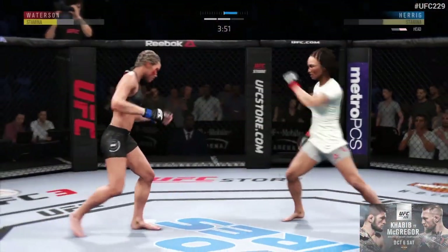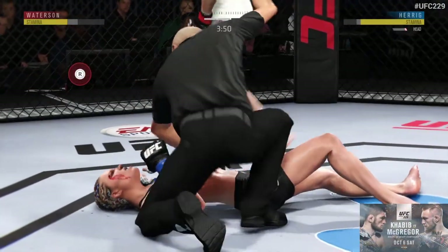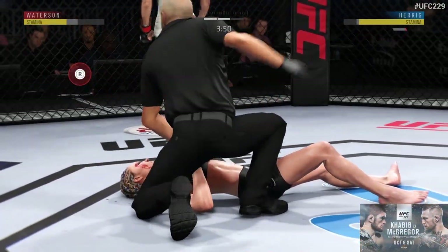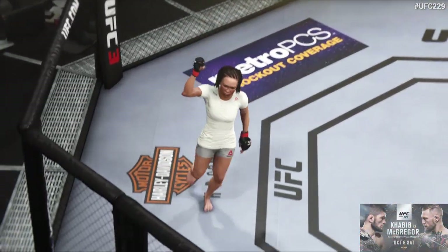Way more out of it — this could be it right here. Big roundhouse kick KO for the victory!